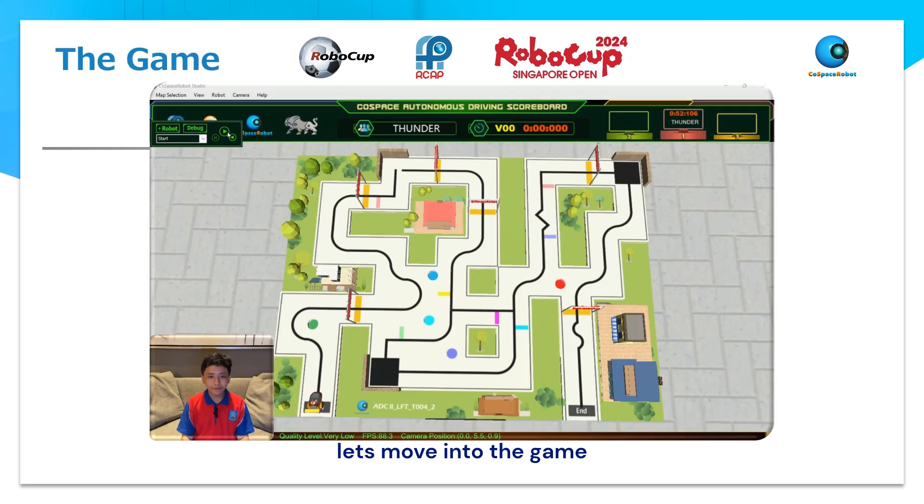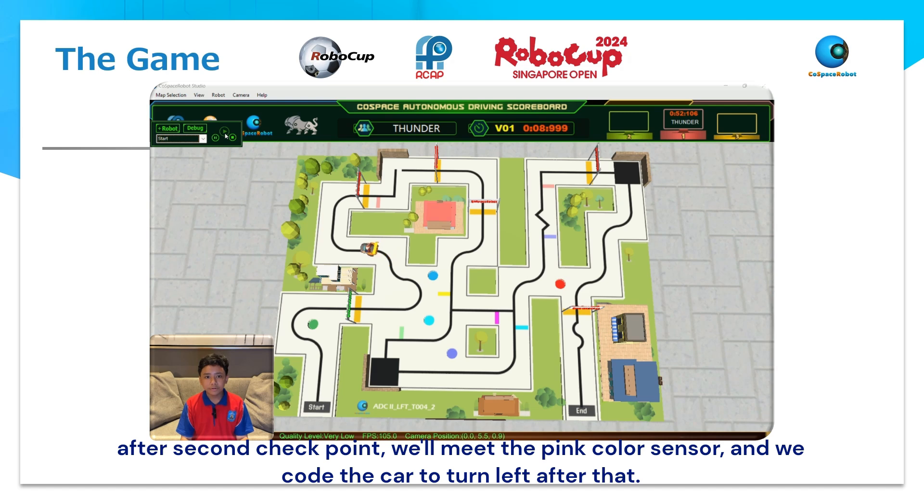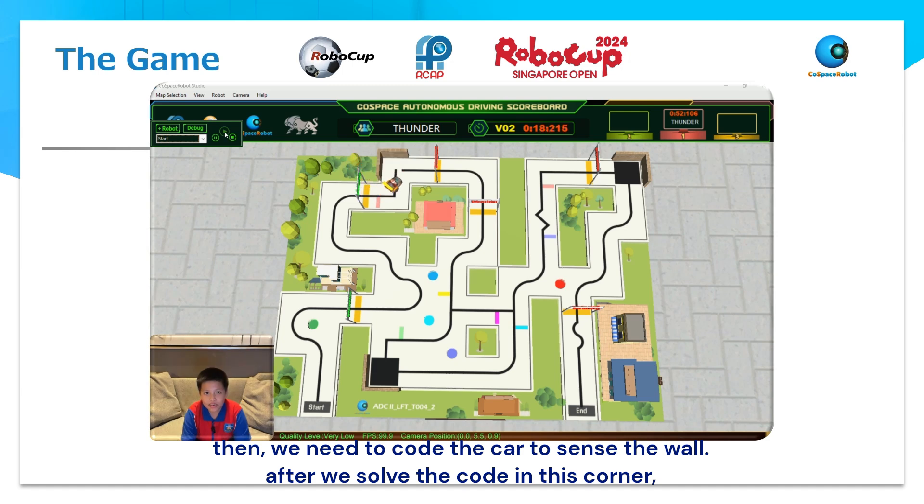Let's move into the game. We are practically following the line with a certain code, which is Sensor M Senses Black. We got no problem at the first checkpoint. After the second checkpoint, we meet the pink color sensor, and we code the car to turn left after that. Then we need to code the car to sense the wall after we solve the code at this corner.